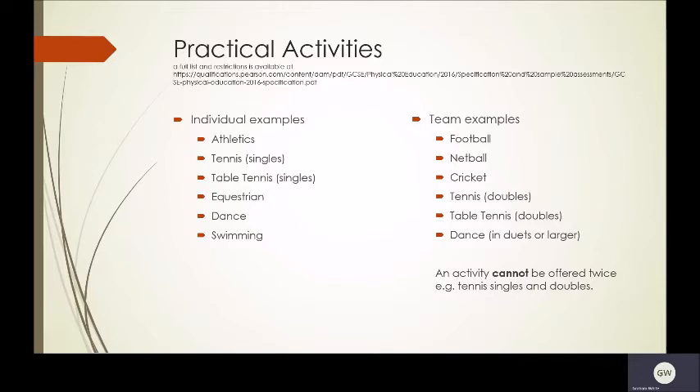Team examples: football, netball, cricket, tennis doubles or table tennis doubles, and dance in duets or larger. An activity cannot be offered twice — so for example, I couldn't do table tennis singles and table tennis doubles.